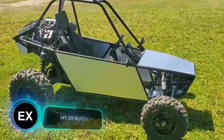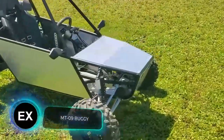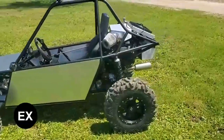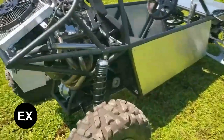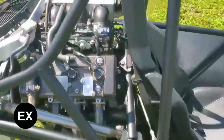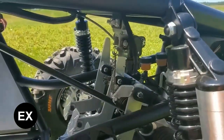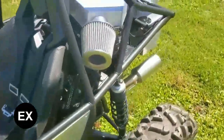This homemade buggy looks like it came from Dr. Frankenstein's lab. Even its creator called it a monster on wheels. It has the engine from a Yamaha MT-09 motorcycle, the rear suspension from a BRP Renegade 800 ATV, the front suspension from a Honda TRX 450R ATV, and the brakes and seats from a Can-Am Commander ATV.